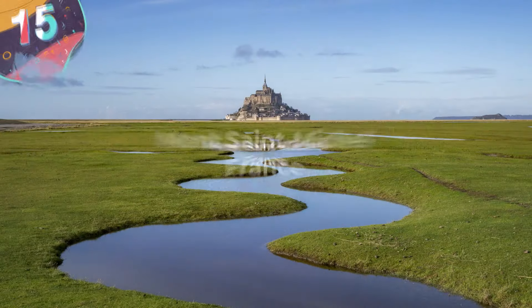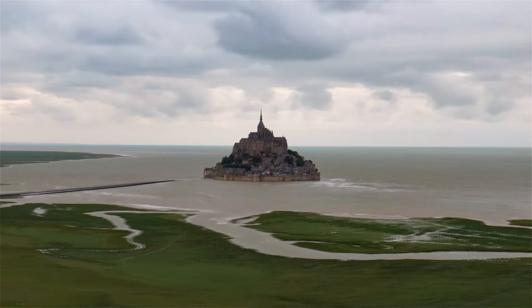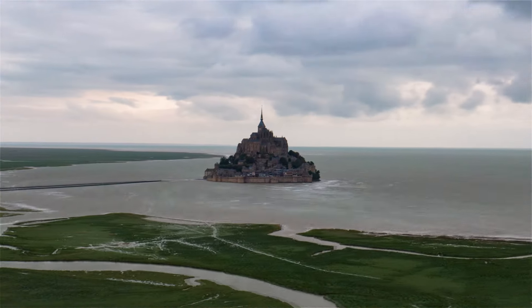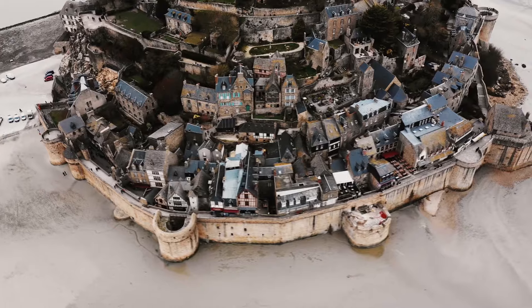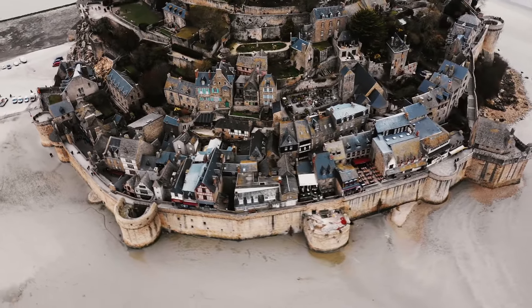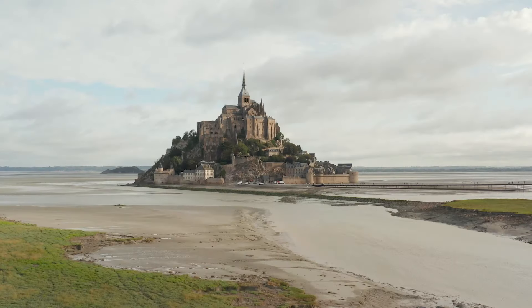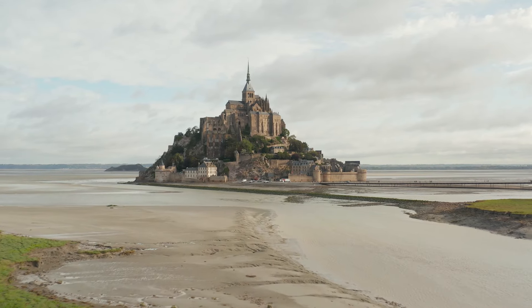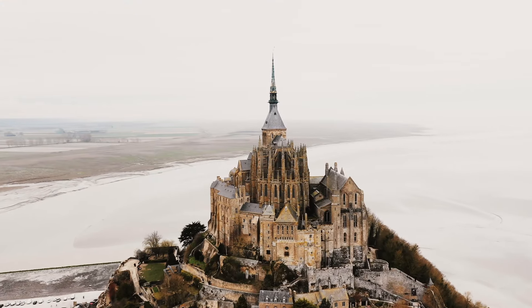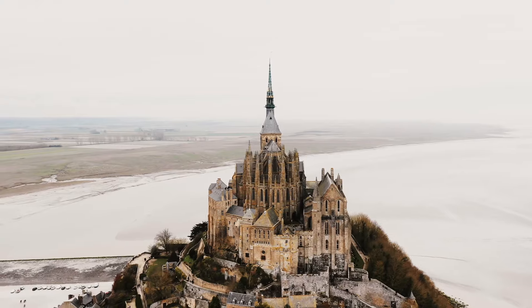Let's start with number 15: Mont-Saint-Michel in France. Mont-Saint-Michel, a tidal island and commune in Normandy, France, stands as a marvel of medieval architecture. It's located just over a mile off France's northwestern coast at the mouth of the Couesnon River, covers an area of about 7 hectares, and rises dramatically from the bay. Its position made it accessible to pilgrims at low tide and defensible against invaders. The island's abbey, a UNESCO World Heritage Site since 1979, attracts over 3 million people annually.